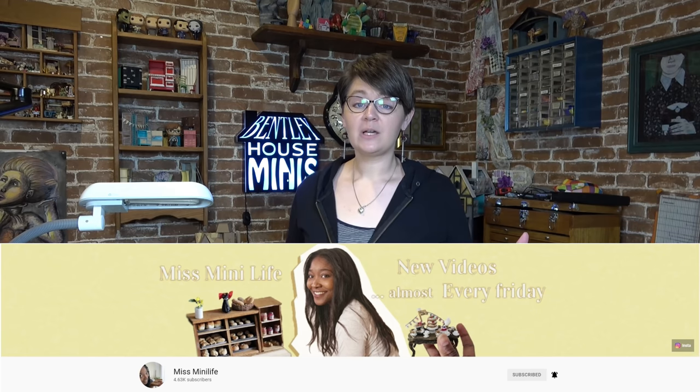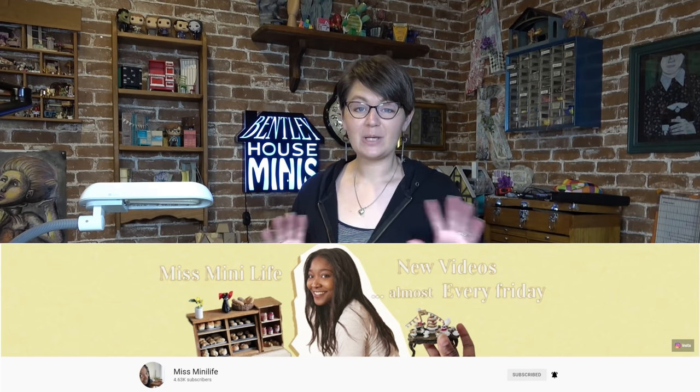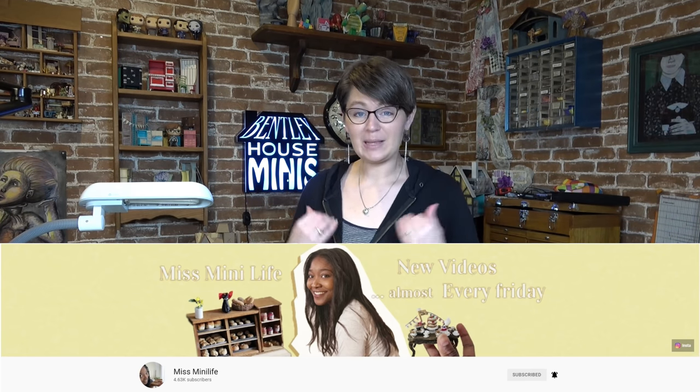Hi everybody, welcome back to Bentley House. Today I am so excited to be doing a Book Nook for the very first time, and it's also a collab with Miss Many Life. We've been talking about doing this for a while and I was so excited she was willing to allow me to join in on her fairytale series. She's been doing a post-apocalyptic fairytale series for a while and I have been enjoying every episode. This is kind of a play on that idea — we each chose a different fairytale and made a hallway transitioning from real life into the fairytale.